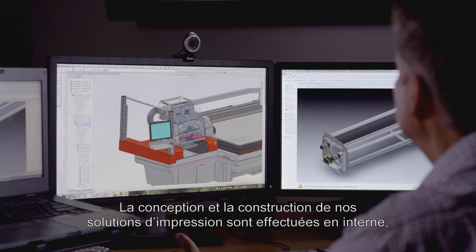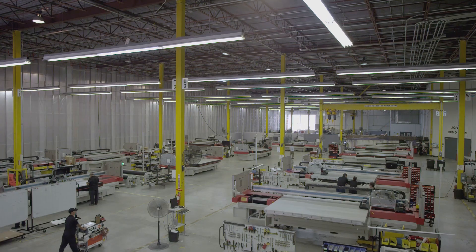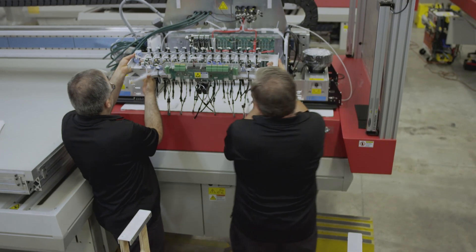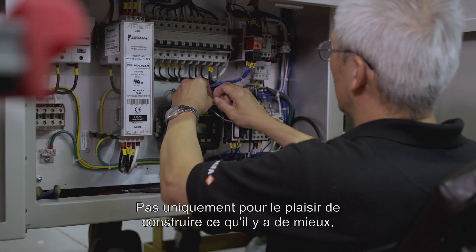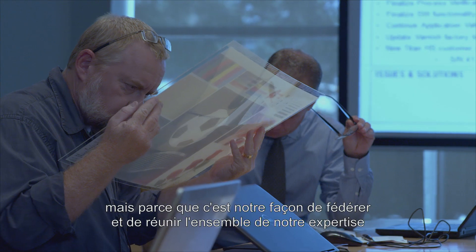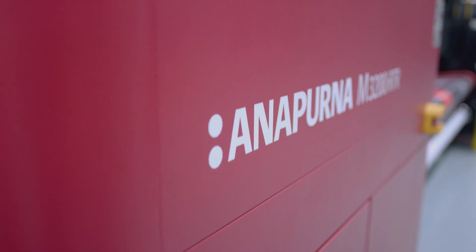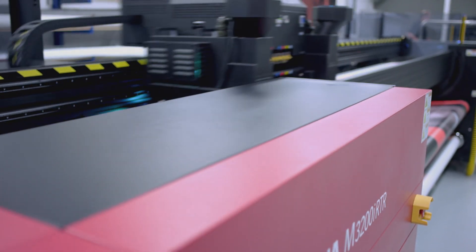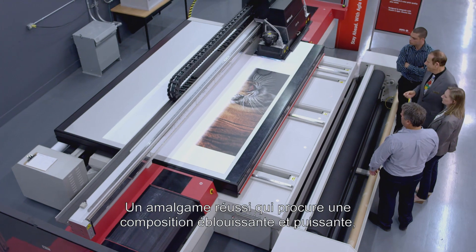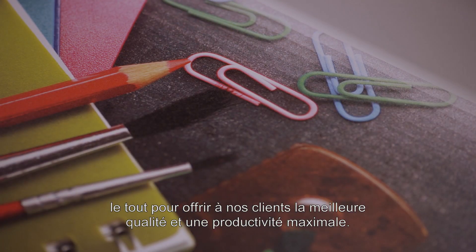The design and engineering of our printers is done in-house. We construct these pedigree workhorses ourselves — not only for the joy of building the best, but because this is our way of uniting all of our expertise and knowledge on one canvas. This makes a stunningly powerful composition, all done to give our clients the best quality and maximum productivity.